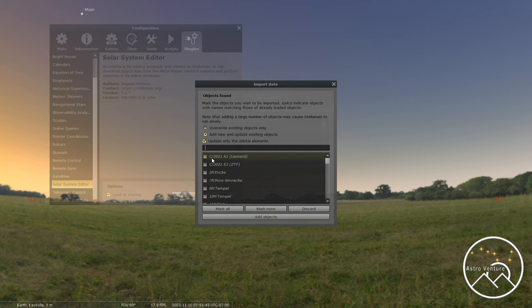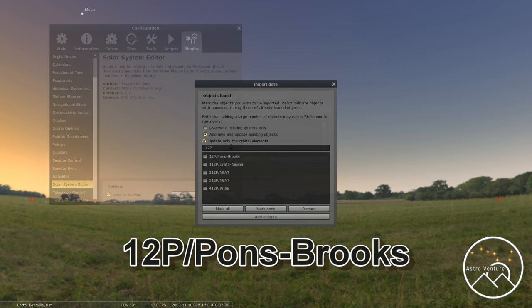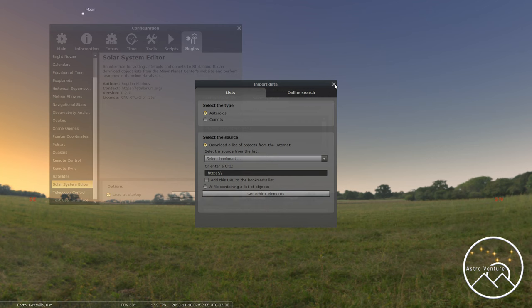Normally comets start off with the letter C, but this one does not. You're going to type in, without any spaces, 12, the letter P, and then a forward slash. You can see it actually auto-populates. But if it didn't auto-populate for you, this is the spelling it's looking for: 12P forward slash Pons hyphen Brooks. Then click Add Objects, and that will go ahead and add it into the system. You can close this out.